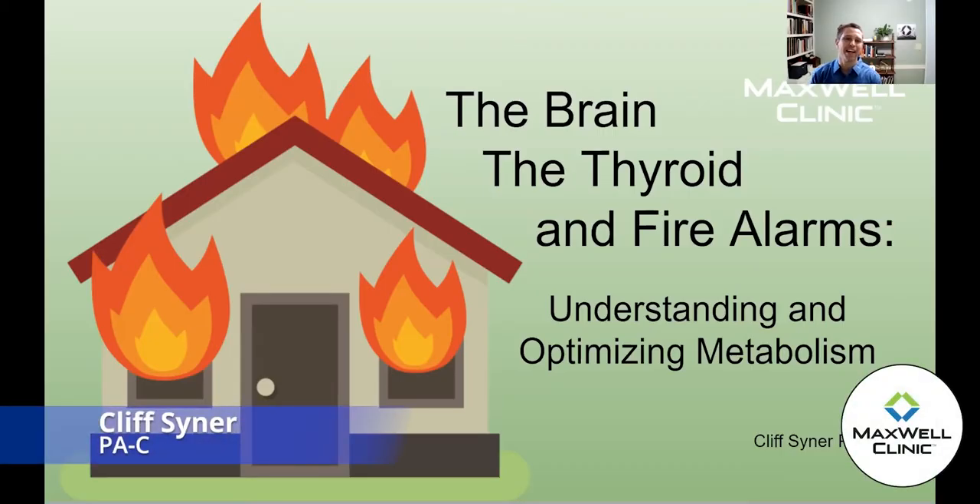Good evening. I'm Cliff Siner, one of the PAs here at the Maxwell Clinic. You may remember me from a couple of weeks ago when I did the group visit on community in health. Tonight I'm really excited because I'm going to be talking about one of my favorite subjects, which is metabolism — specifically how the brain and the thyroid work together, send messages out into the body, and receive feedback about our metabolism.